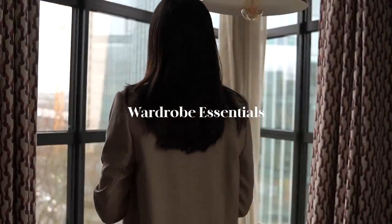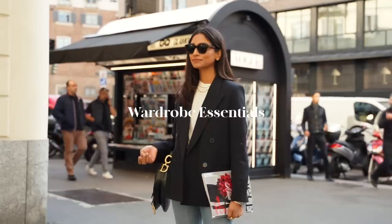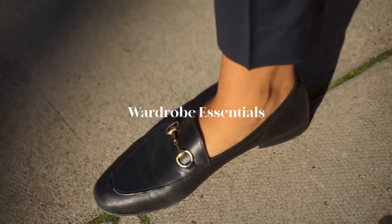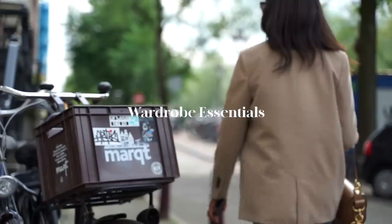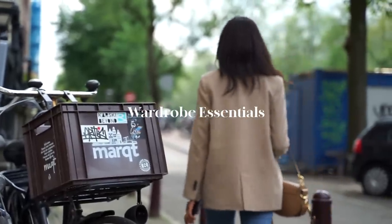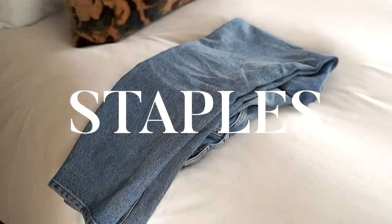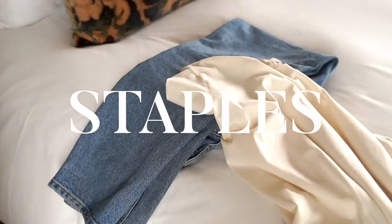Welcome back to the channel. I wanted to talk about wardrobe essentials and touch on some key pieces that make up my wardrobe. They are very personal and would vary according to an individual's personal style, but to me wardrobe essentials are a core collection of basic pieces that make the main components of many outfits — timeless staples that you can wear repeatedly and that won't date.